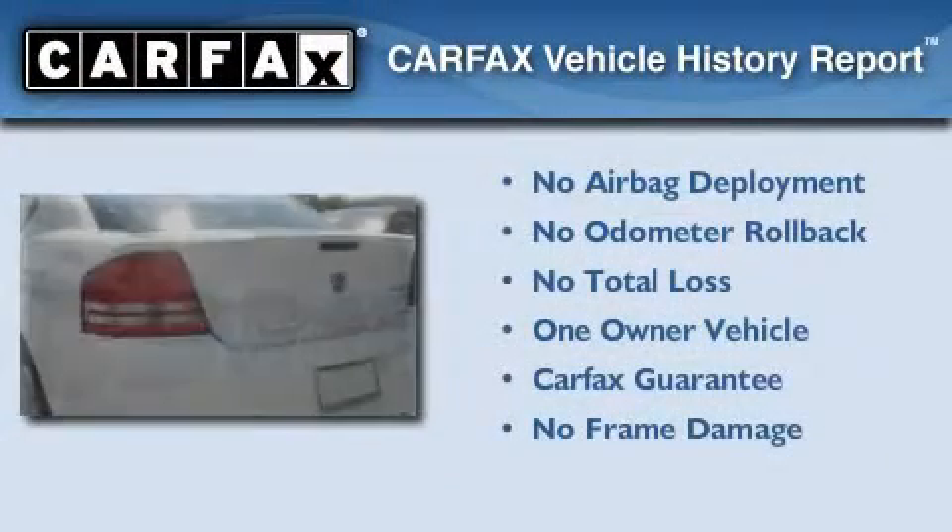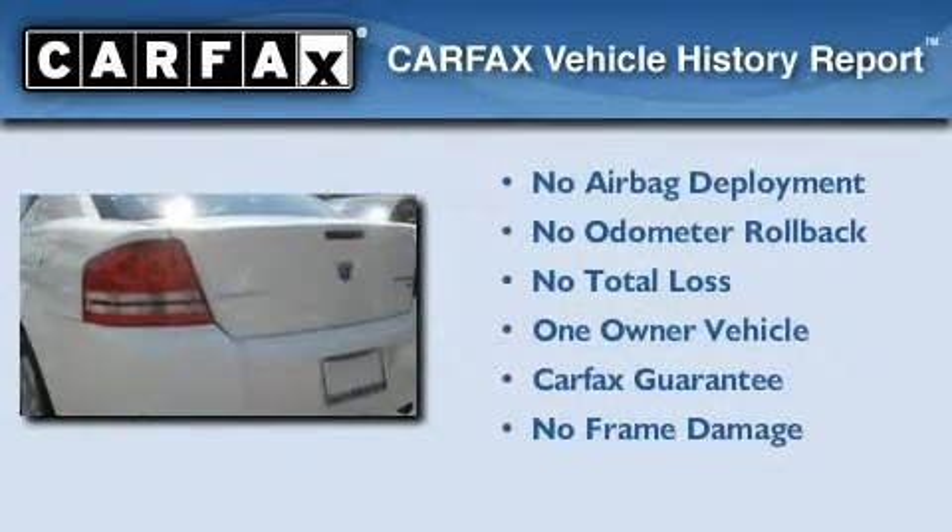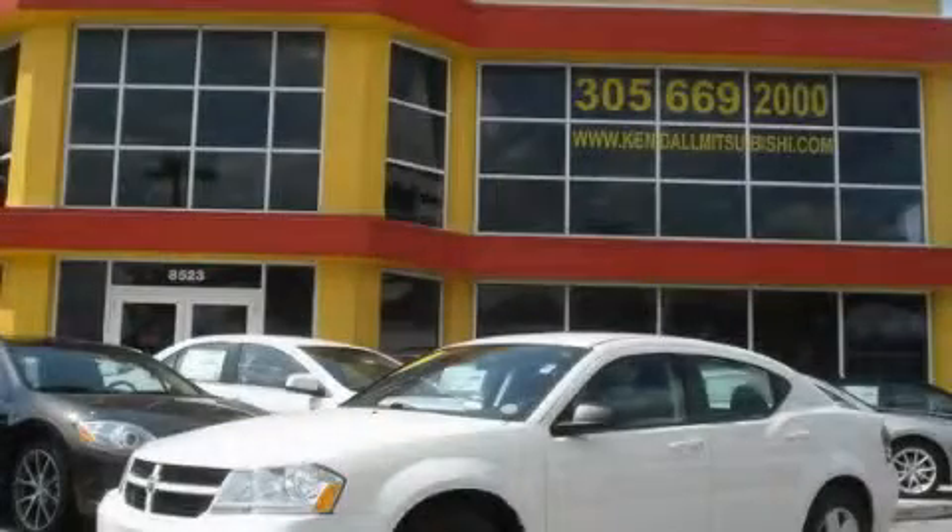This Dodge has had only one owner, and it qualifies for the Carfax buy-back guarantee. Please call us today for more information on this great vehicle.